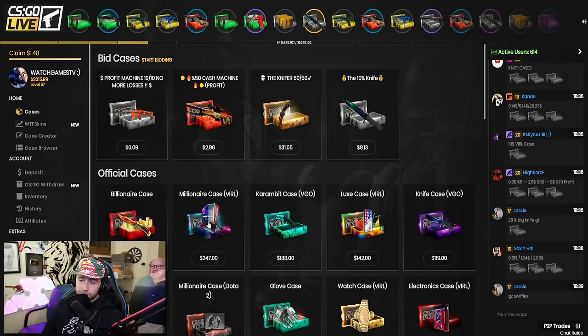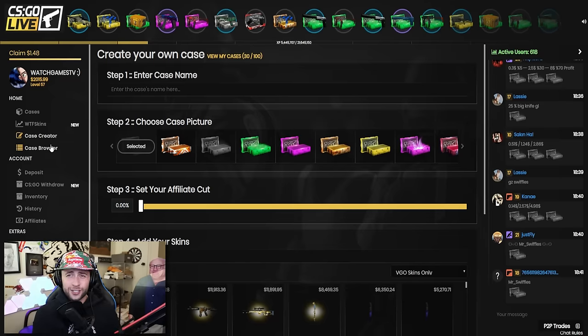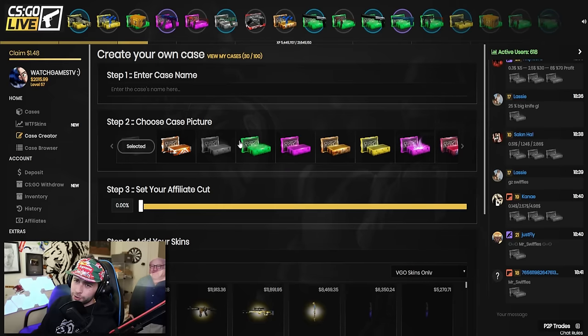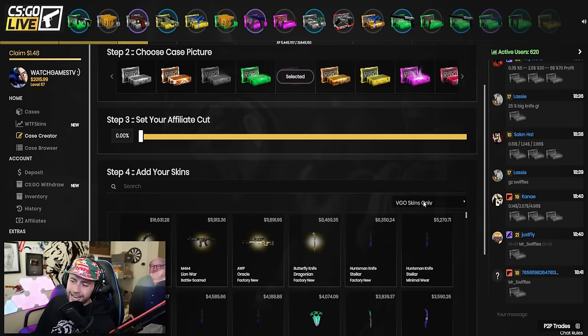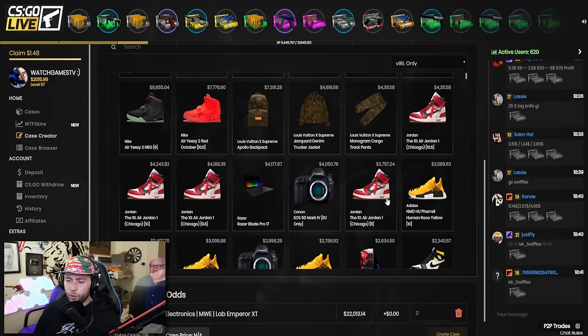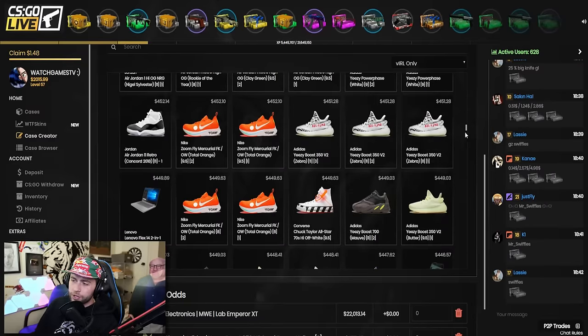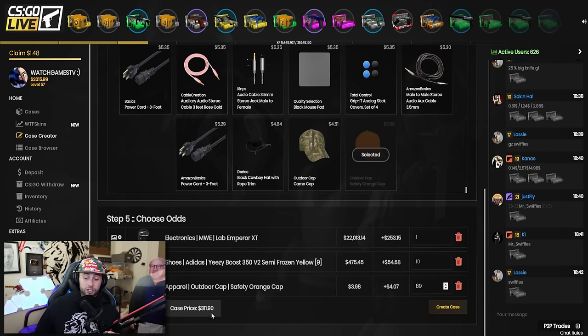Now they have viral cases, which is what I'm interested in. One thing I like about CS GO Live is you can actually create your own cases. Normally I send a tweet out and tell you guys to send me some cases. People just create whatever case they want. They do have viral items now, which is really dope. Some of these items are not available on OP Skins, but I'll explain how that works. For example, let's say we create a crazy case - one percent for this, ten percent for that, eighty-nine percent for this one. This case would cost 311 and there's the twenty thousand dollar gaming chair.